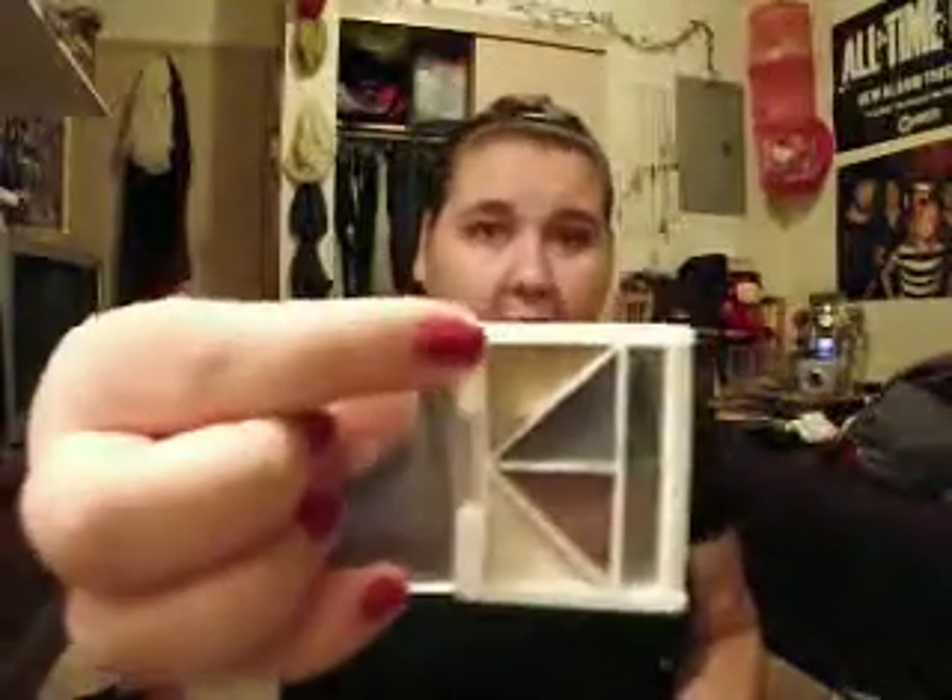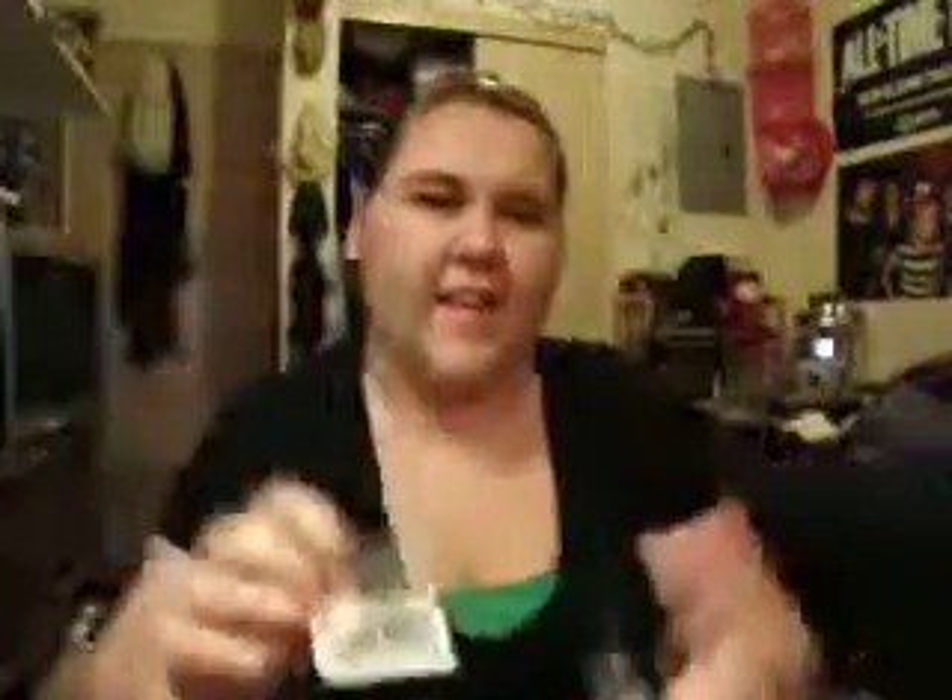Next thing I got was this eyeshadow from ELF called Driftwood. The reason I got it is because I have this little quad from ELF — a day-to-night palette — and I love this color so much that I've hit pan in it. I stood at the ELF section studying them to make sure they look the same. I think they look exactly alike.